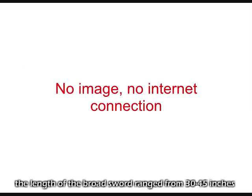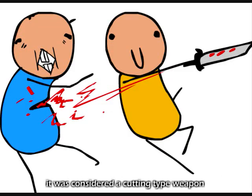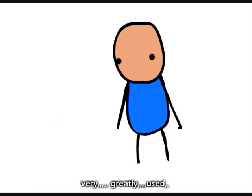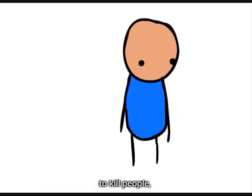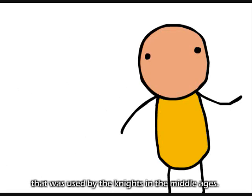The broadsword is a sword with two sharp cutting edges. The length of the broadsword ranges from 30 to 45 inches and it was used to cut and slice rather than stabbing. It was considered a cutting type weapon and was greatly used to cut and kill people. Broadswords weren't the only sword used by knights in the Middle Ages.